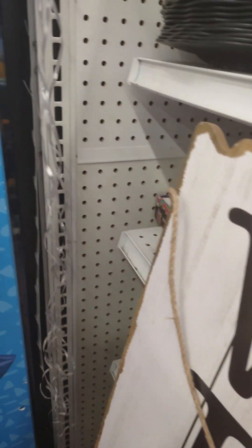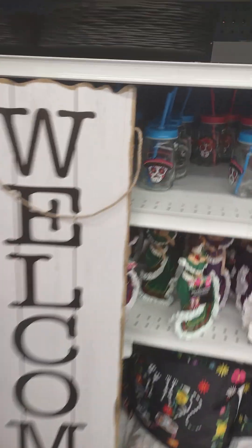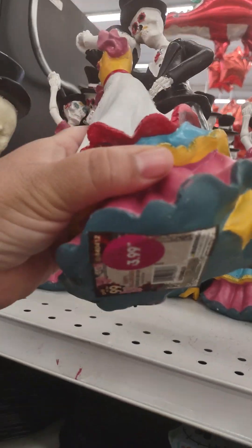I think these other two are damaged, but this one is easier to show. They have all your Día de los Muertos items — they're cute, $3.99.